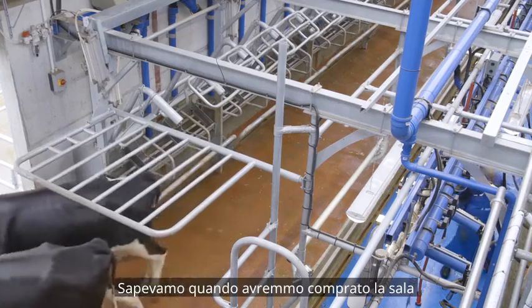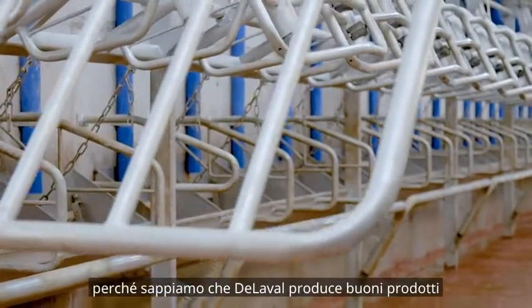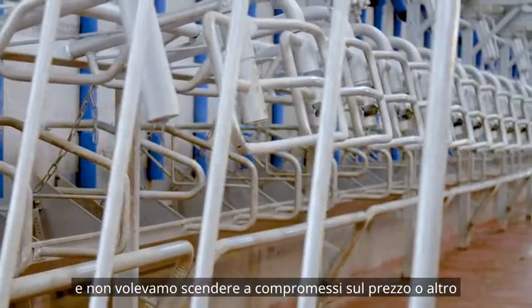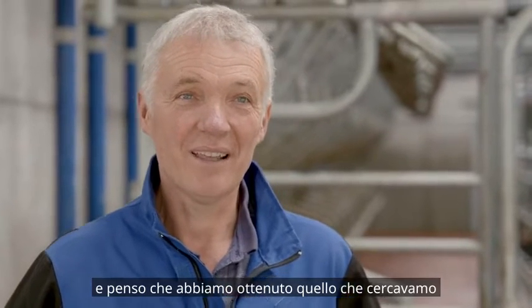We knew when we were going to buy the parlour it was going to be the Laval, because we know that Laval produce a good product and we weren't going to compromise on price or anything. I think we got what we looked for and we're happy with it.